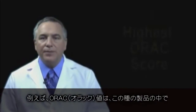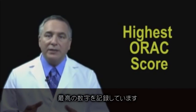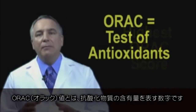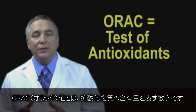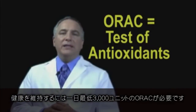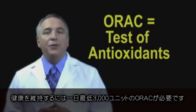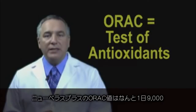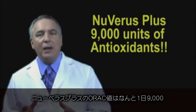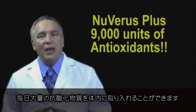For instance, we have one of the highest ORAC scores ever recorded for a product of its kind. ORAC essentially means the amount of antioxidant delivery in our product. Daily, we know that we need at least 3,000 ORAC units a day for optimum health and wellness. Nuvaris Plus delivers 9,000 units a day.